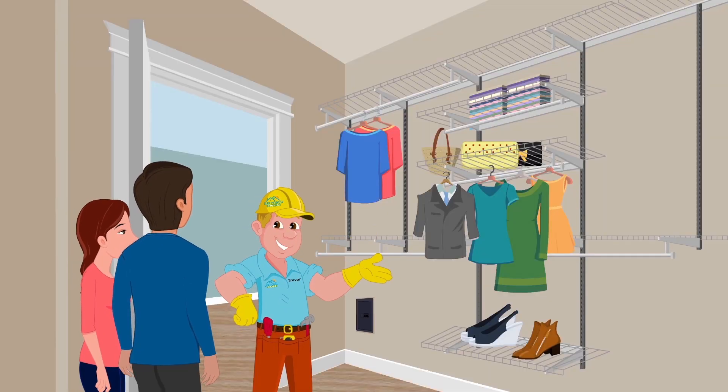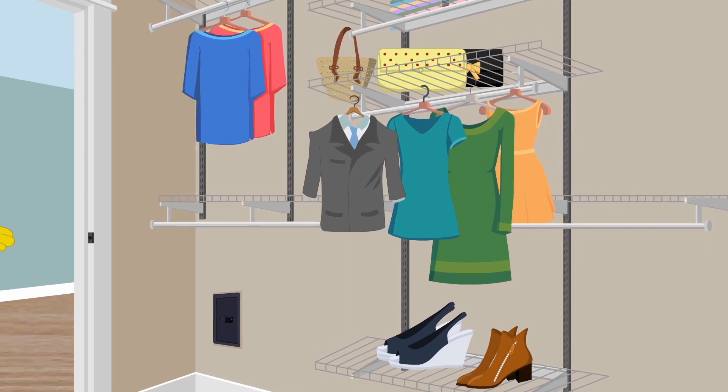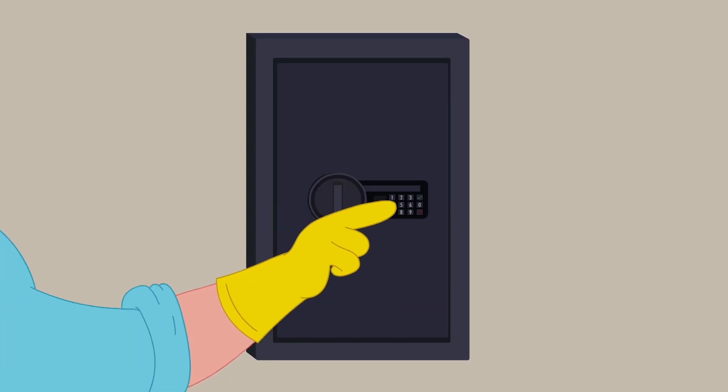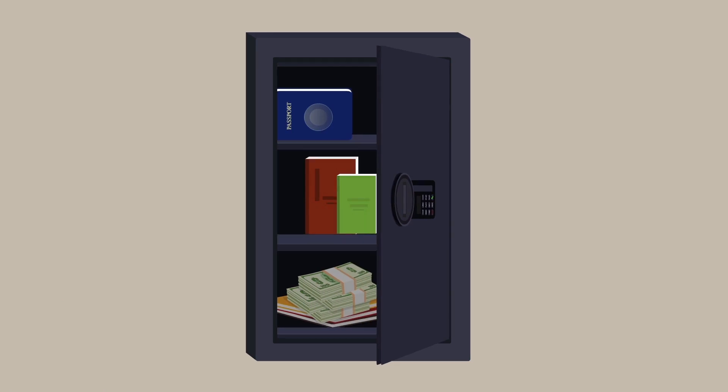In the walk-in closet, you will find deluxe shelving with an adjustable smart storage system and your own wall safe, keeping your precious valuables safe and secure.